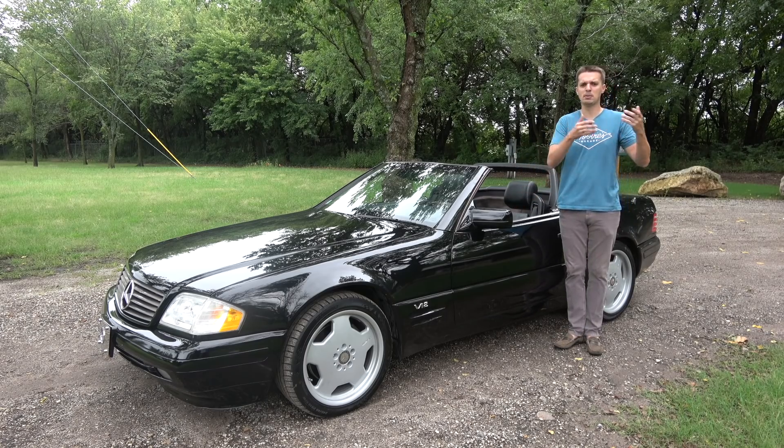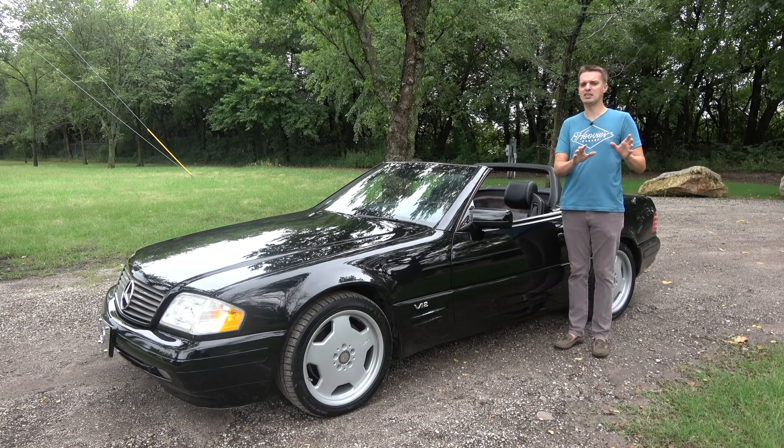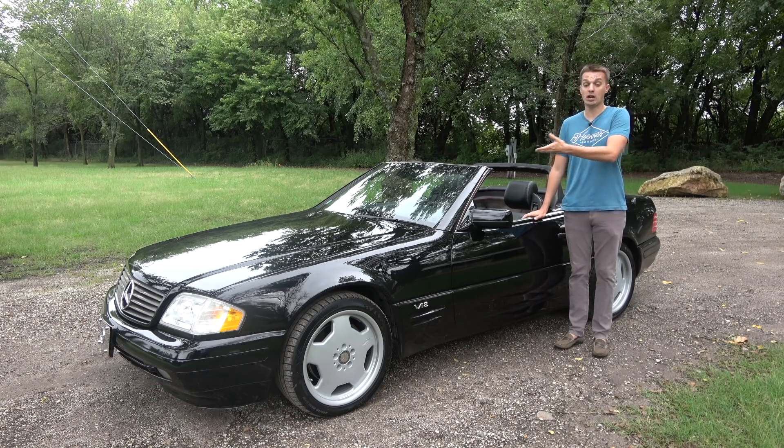By this point the old R107 model SL had been produced spanning three decades — it was like Mercedes was building brand new antique cars, so the bar was set pretty low. Despite this, the new generation of SL shocked the world.